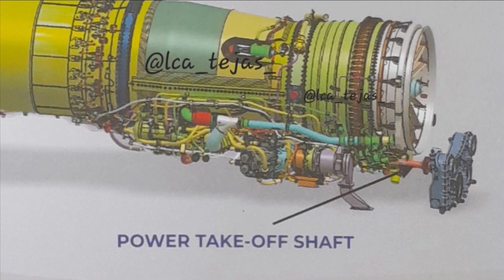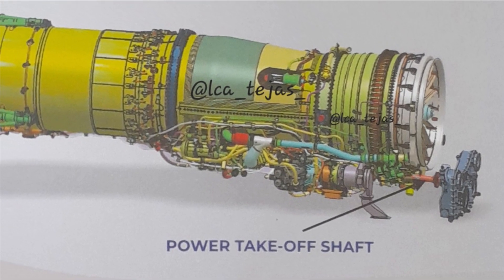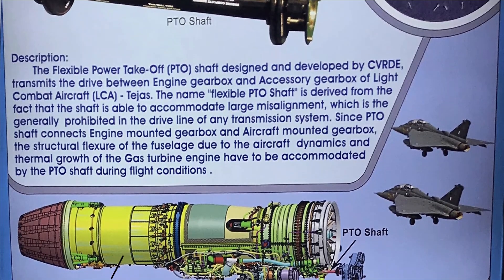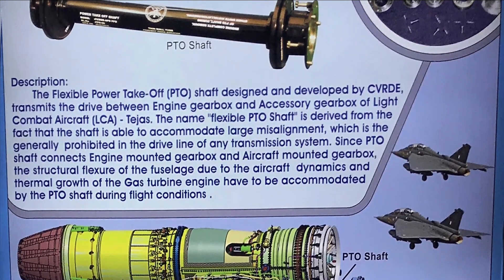The PTO shaft is capable of transmitting very high peak starting torque and high RPM. The PTO shaft has been designed with a unique, innovative, patented frequency spanning technique which enables it to negotiate different operating engine speeds.